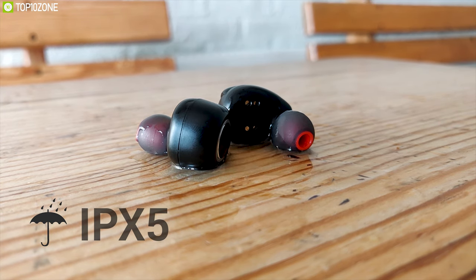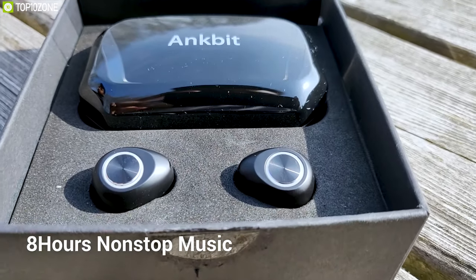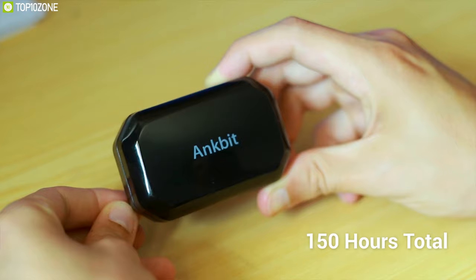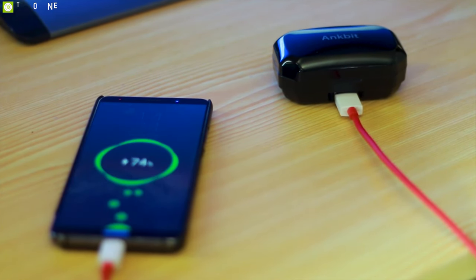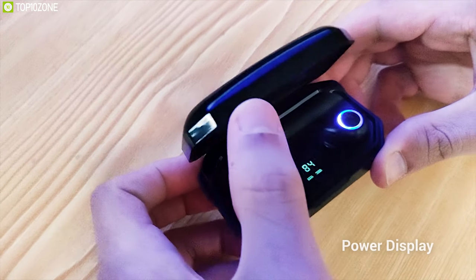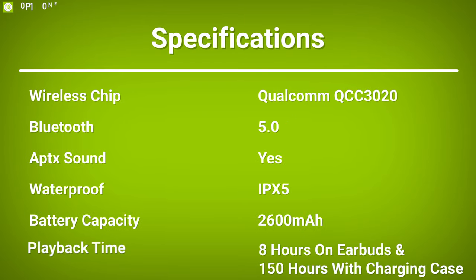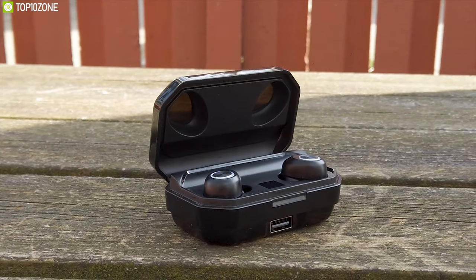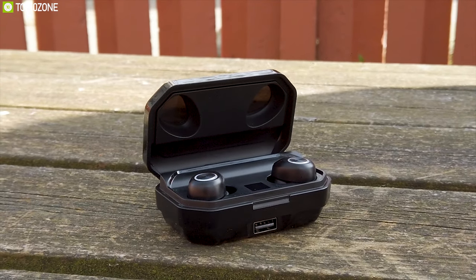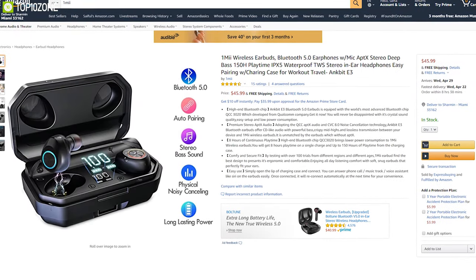Packed with a powerhouse 2600 mAh battery, this earbud lets you enjoy your music up to eight hours non-stop and 150 hours with the case. You can also charge your smartphone from the case's battery in an emergency. There is a power display screen in the charging case that will conveniently let you know how much charge is remaining. The OneME AKBit E3 TWS earbuds are the perfect music listening solution for travelers and have earned excellent reviews from customers.